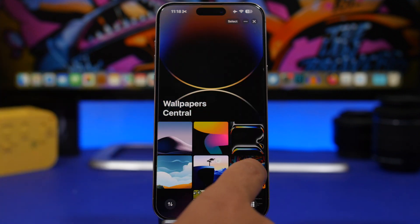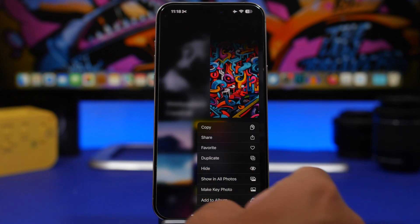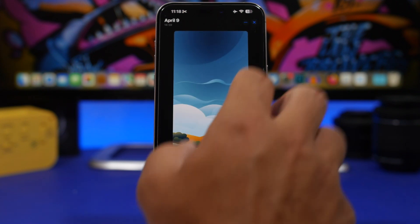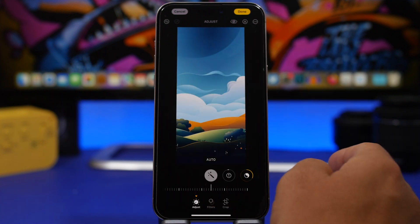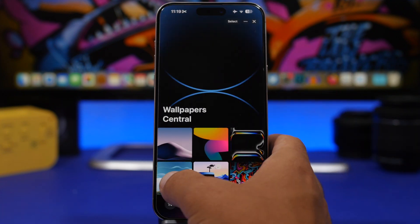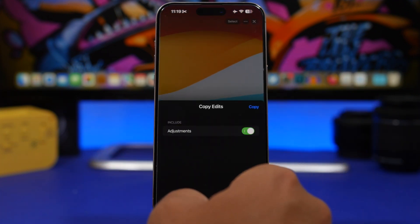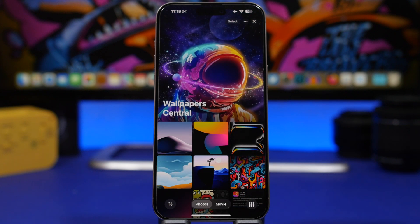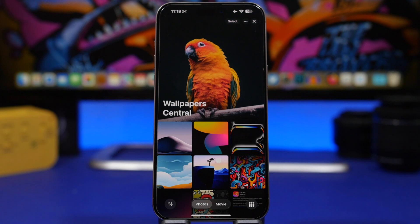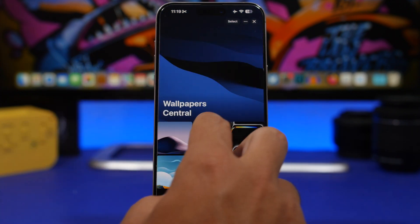When you're on a photo you've edited and want to copy those edits, you now have a few different options. You tap the button and when you choose to copy the edits, it will give you options — for example, whether to include adjustments or not. Based on the picture, you will also have different options for lighting and other adjustments.